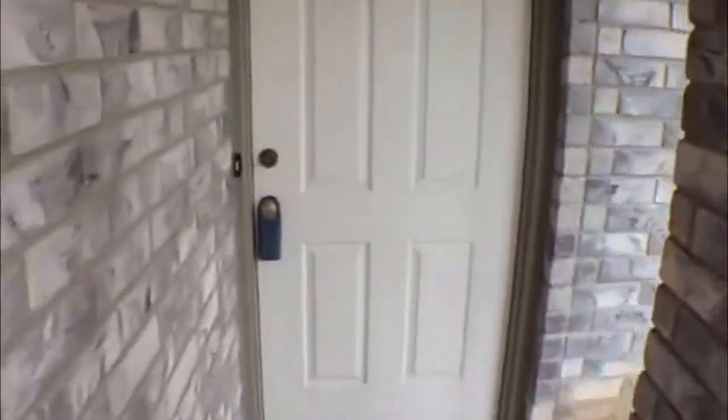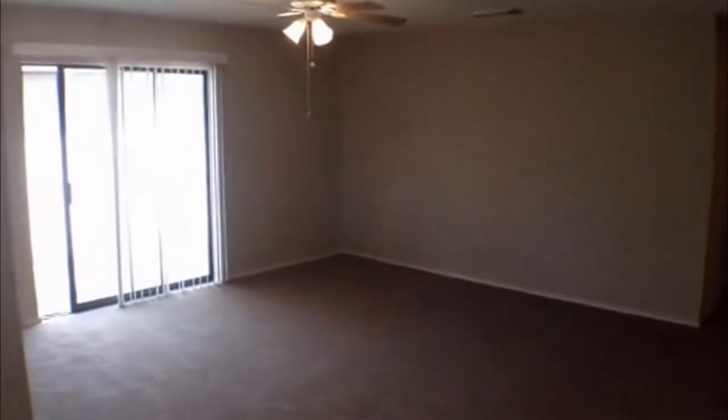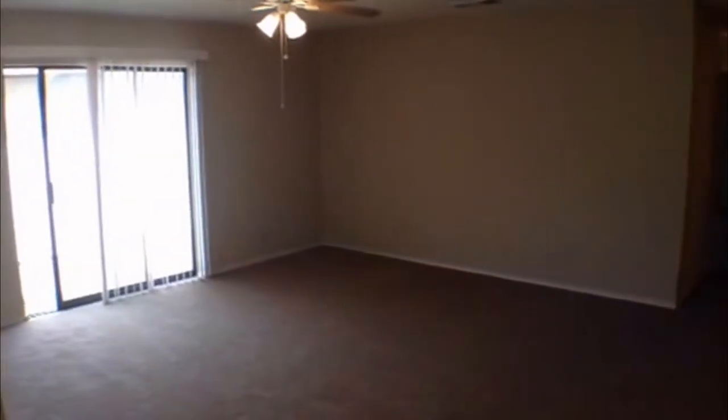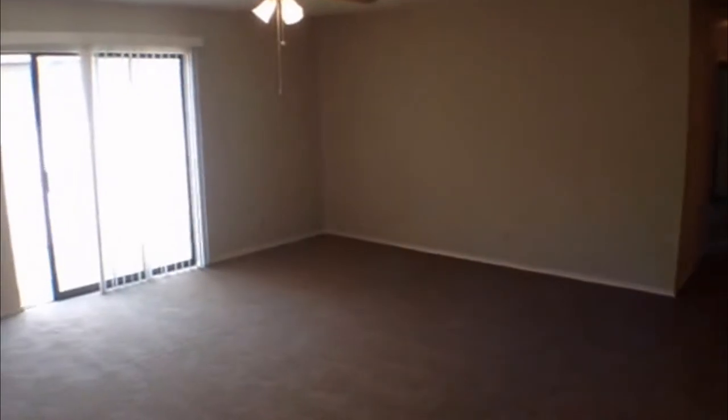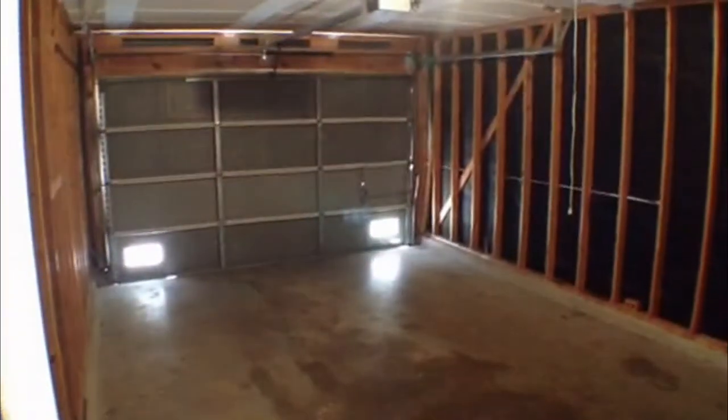Let's go in here and check it out. Three bedroom, two bath, approximate square footage 1,211. Right here on the entry you have the living area. Sliding door goes out to the back — we'll go out there in a second. You're going to have kitchen on your left, garage here on the right. Let's open the door and take a look at that. It does have a garage door opener.